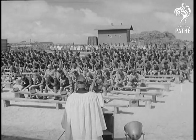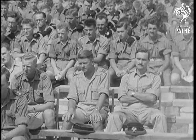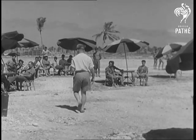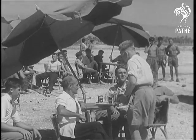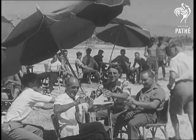The Padre holds a service in the open air for the builders of the new base. Wherever the forces go, the NAAFI goes. A coral atoll in the Pacific is a long way from Britain, but if you can't spend Christmas at home, what better place to spend it than Christmas Island?